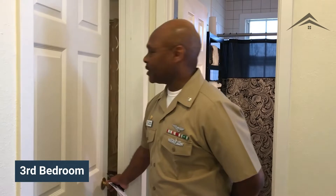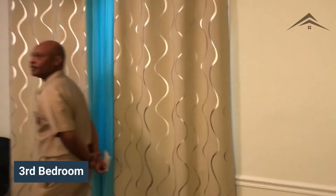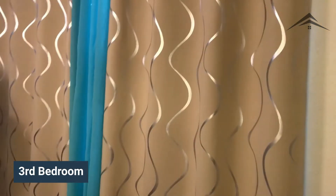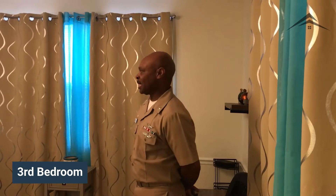Now taking you to the third of our four bedrooms. This is a nice size room. We were able to fit a queen size bed with a full size dresser and a lot of storage.